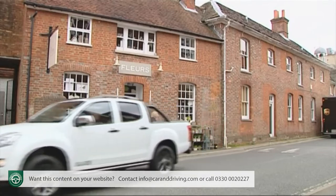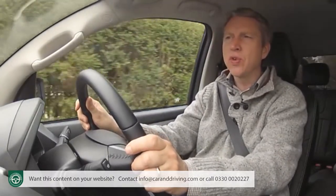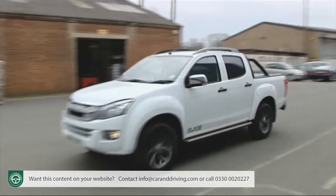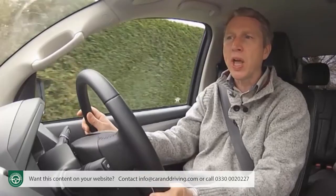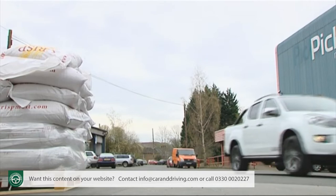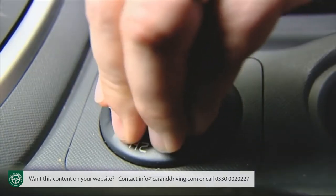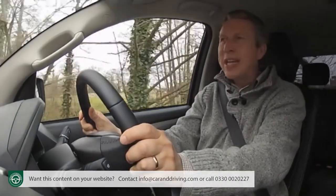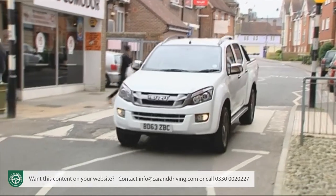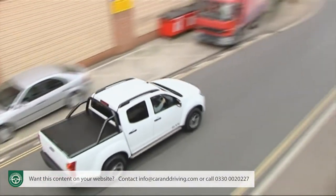The Isuzu D-Max Blade gets the same fuel-efficient 2.5-litre twin-turbo common rail diesel engine as the rest of the D-Max range, offered with the choice of either a six-speed manual transmission or a five-speed automatic. This advanced Euro 5 compliant unit generates 163 PS and peak torque output of 400 Nm at 1,400 RPM. The Isuzu D-Max also introduces a shift-on-the-fly system, allowing the driver to adjust between two and four-wheel drive modes while travelling at speeds of up to 60 mph. The front suspension comprises an independent double wishbone with coil spring setup, while the rear suspension is made up of over-slung leaf springs installed above a special long-span rear axle.